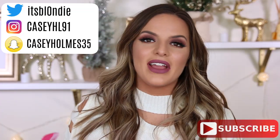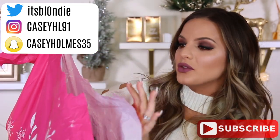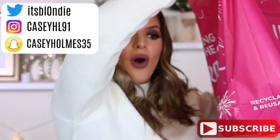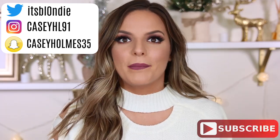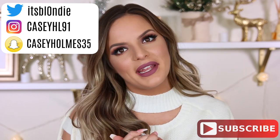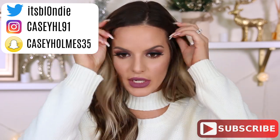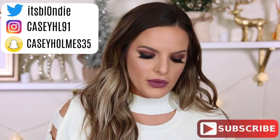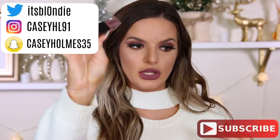Hey guys, welcome back! Today I have a huge Ulta haul — so big that the handles broke and I have a hole in the bag — so I figured I would share this video with you guys. I went to Ulta and bought a bunch of different things I haven't tried. I did do a tutorial on this look; I did change up the lip color for this video and the lip color is the Smashbox liquid lip in Spoiler Alert.